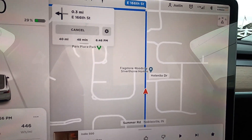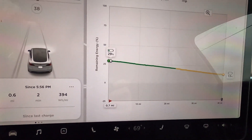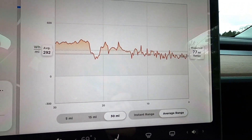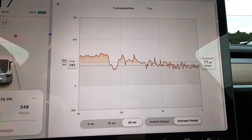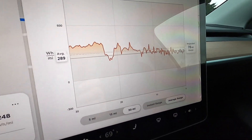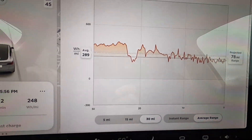Some of the tools we can use to see how well we're going to make it — let's take a look at our energy. It can tell you on your trip how it thinks you're going to do. Right now it says we'll arrive at 13%, projecting about 77 miles of range, or about 92 on average. We'll keep an eye on these charts along the way. We're not going to do excessive speeds since there's no interstate — there is a highway, so we'll see how that goes.